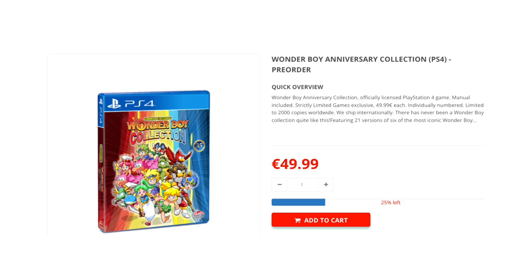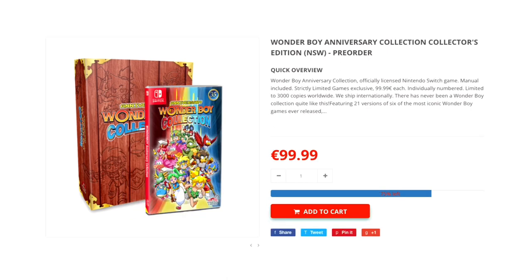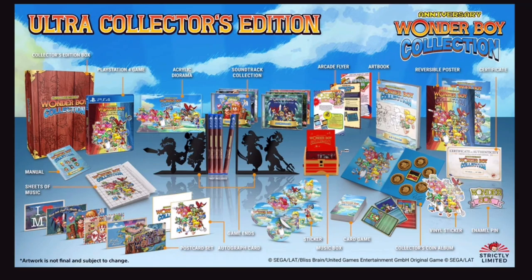Now there are a lot of different versions of the Wonder Boy Collection, going from the standard release on the PlayStation 4 — and also on the Nintendo Switch, which is already sold out. Then there's another one which goes up a different tier altogether, at 99 Euro. It is a bit expensive when you do the conversion rate. The conversion here in Australia is not that good. And this is the Ultra Collector's Edition, which I'm going to go into because that's the one that has really sparked my interest.